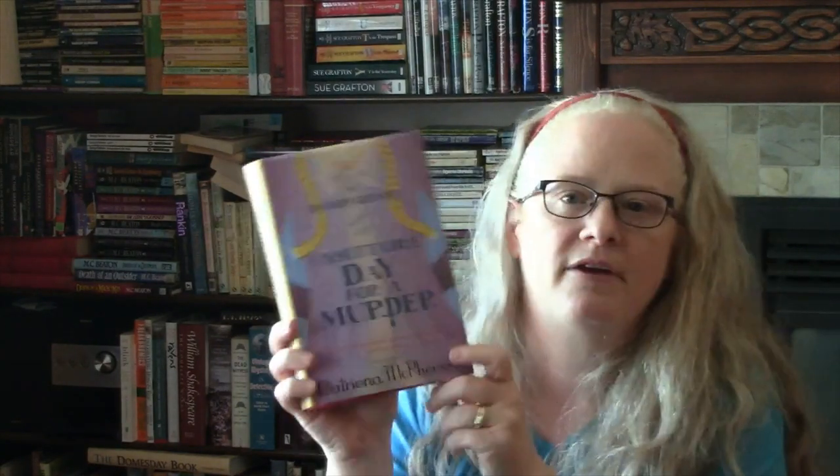Finally from the little free libraries I found Dandy Gilver and An Unsuitable Day for a Murder by Catriona McPherson. I really like this series and have been collecting it whenever I can find them — I had three, so I was excited to find another. It's a historical mystery series set in the 1920s, specifically 1927. Dandy Gilver is an aristocrat married to an aristocrat but also an amateur sleuth, and I think this is the fifth one in the series.